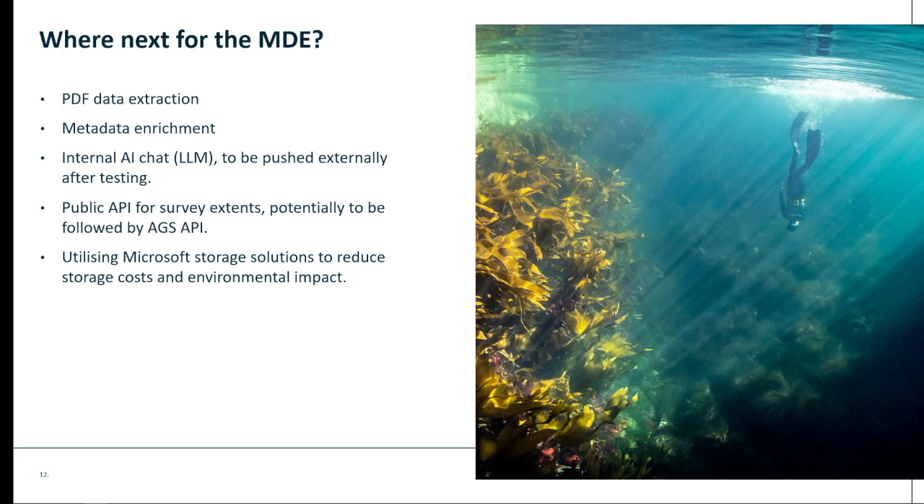What's next for the Marine Data Exchange? We think there are a number of things we can do to help enable these efforts. PDF data extraction will be really key — we receive a lot of industry data reports, and we want to crack these and allow us to enrich our metadata quickly and easily using machine learning. Along with this, we want to use some of this information to inform an internal large language model chat to aid accessibility and understanding. We're also doing work on APIs — we want to make our metadata available via API and then make more structured data types like AGS geotechnical data available. We're also looking to reduce the cost and carbon of storing our data via Microsoft Azure storage options.